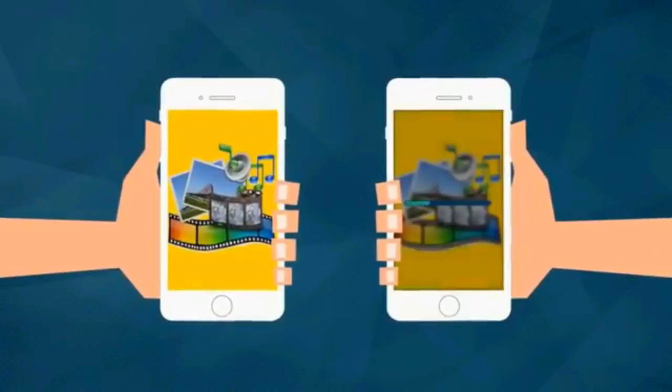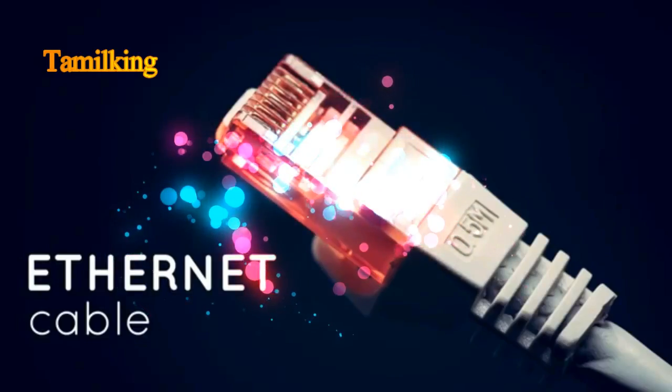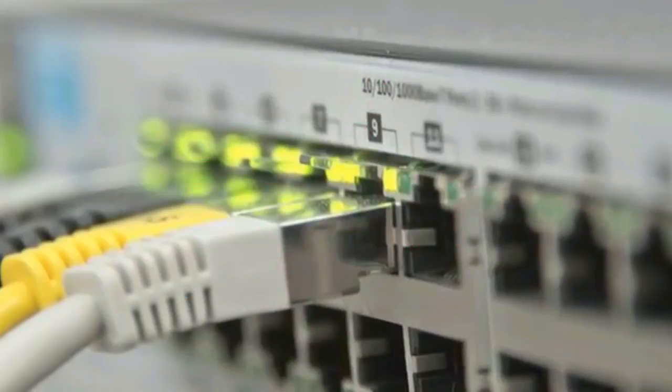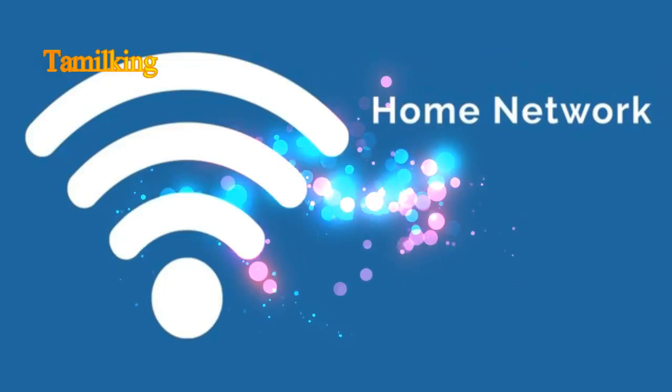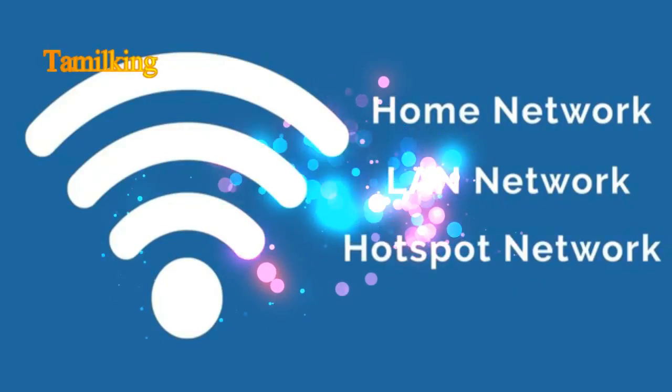WiFi. You might take it for granted, but when you stop and think about it, it's pretty miraculous. It gives us the power to send huge amounts of data through the air. You could actually be watching this video in the middle of a field right now, which would be a little bit odd, but isn't it awesome that it's actually possible? So, what is WiFi, and how does it actually work?